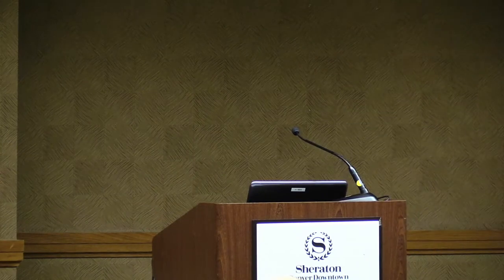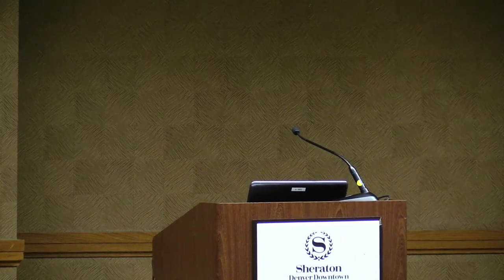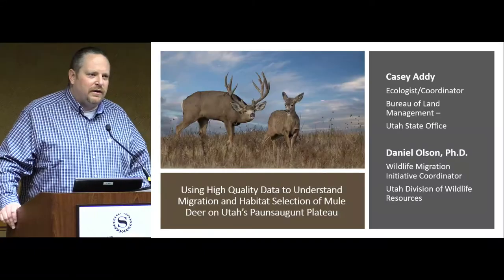We have Casey Addy with BLM at the Utah State Office. I am the terrestrial monitoring lead and ESR lead for BLM in Utah.